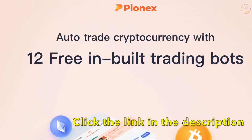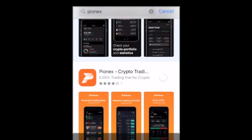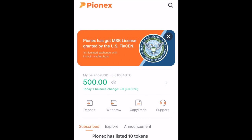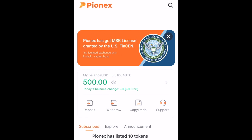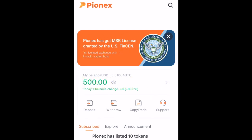The first thing you need to do is click the link in the description box below to create your account. Once your account is created, go to your app store and download the mobile app. Sign in to your account in the app and transfer the crypto you are going to trade into your Pionex account. You can also create your account directly in the app — if you choose to do so, I'd appreciate it if you use my referral code, which will be in the description box below. Right now I have 500 USDT in my Pionex account that I'm going to assign to the bots to trade for me.